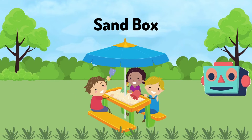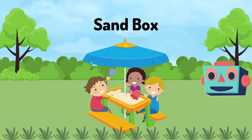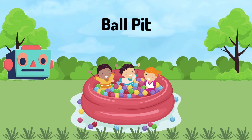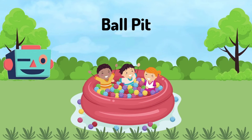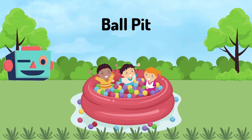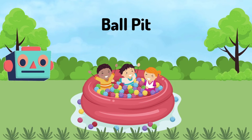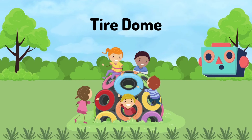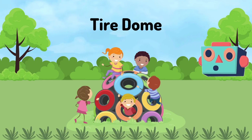A Sandbox: you can make castles in the sand with your friends. A Ball Pit: you can jump in these soft, colorful walls. A Tire Dome: this is made of tires and is so much fun to go through them.